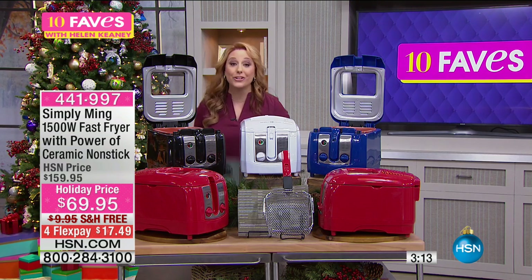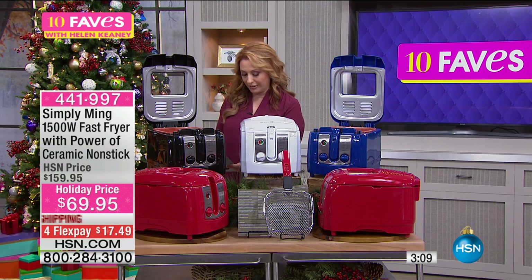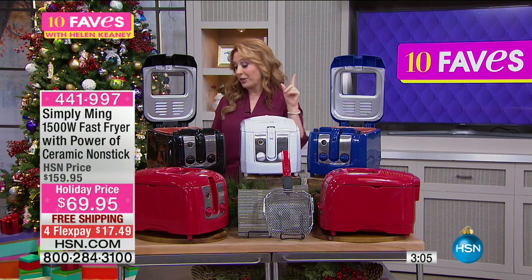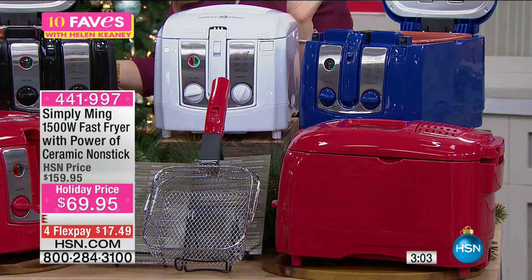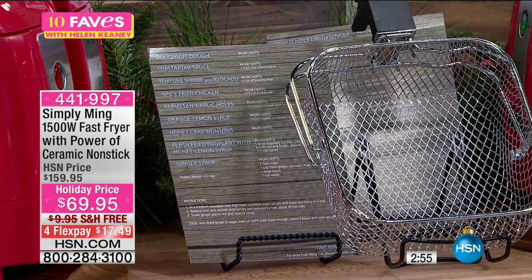It's a customer pick with 180 reviews on hsn.com. You also get recipe cards — one of my favorite things to eat is fish and chips. There is a recipe for beer battered fish and chips with black vinegar aioli. Doesn't that sound delicious? Clam fritters, honey crab wontons, orange lemon, tempura shrimp.